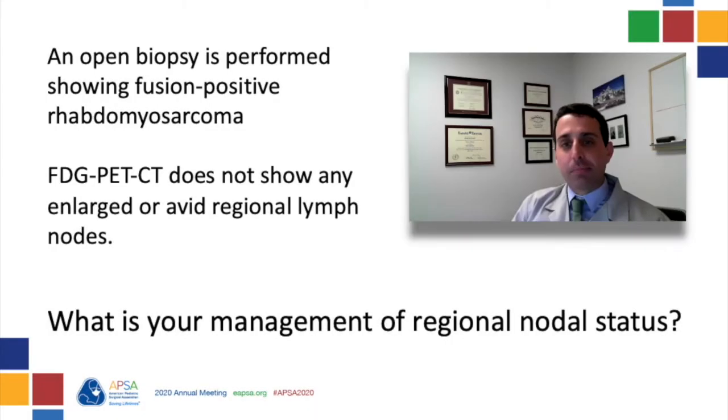Moreover, given the generally smaller samples of tissue obtained with a core needle biopsy, care should be taken to obtain a sufficient quantity of tissue for both histology and molecular genetics. Multiple large-caliber cores — verified by real-time involvement of a pathologist to ensure adequate viable tissue for complete accession of biological markers — is recommended. In this patient, an open biopsy was performed and demonstrated fusion-positive rhabdomyosarcoma.